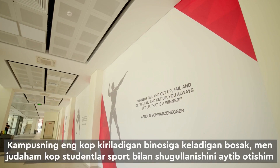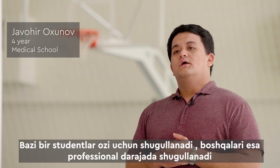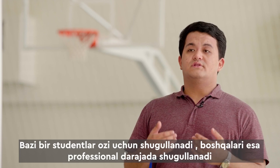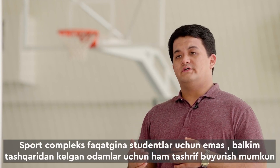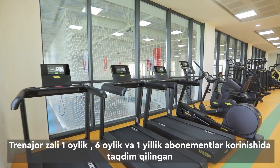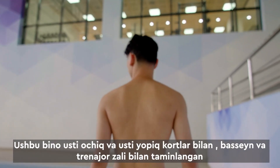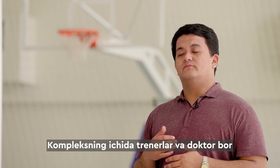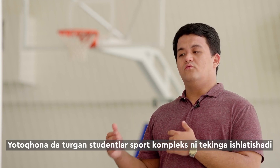Turning to the most visited buildings on campus, most students are involved in sports — some on a professional level, others for stress relief. The sports complex is open not only to university students but also to people from outside. Memberships are available in single, monthly, and annual forms. The building is a full-fledged fitness complex with indoor and outdoor courts, a swimming pool, and a gym. Students who live in the dormitory use the fitness complex free of charge.